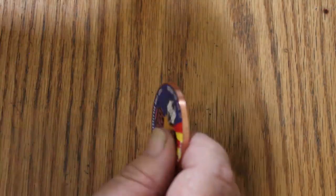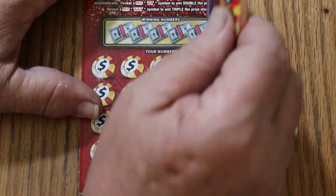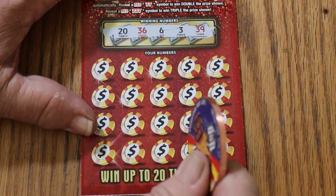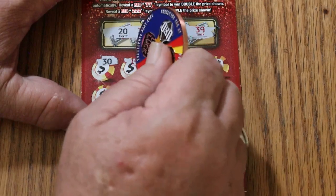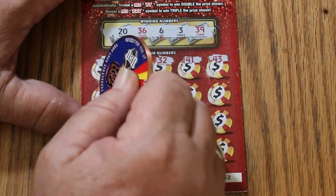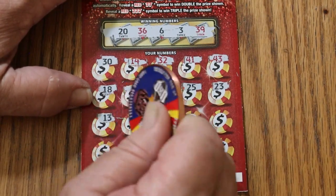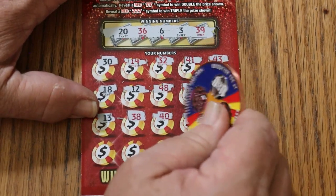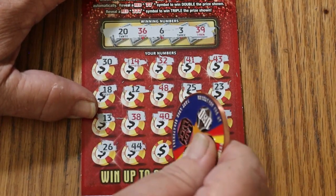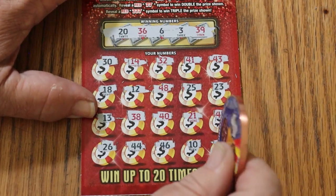So far 25 back out of the initial 60. This is a $110 session total, so we do have a ways to go, but anything is possible. I hit a $300 winner on this ticket when it first came out. 20, 36, 37, 39, 30, 14, 32, 41, 43, 18, 12, 48, 25, 23, 13, 38, 40, 21, 42, 26, 44, 46, 10, and 9. Nothing. This coin is not the sharpest — I'm going to try the other side of it.